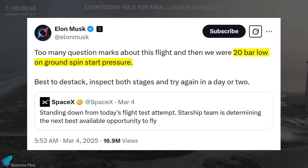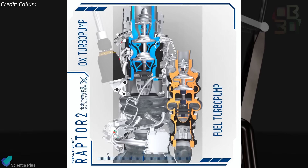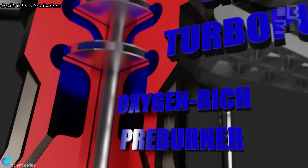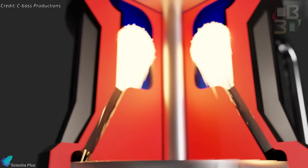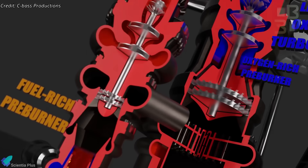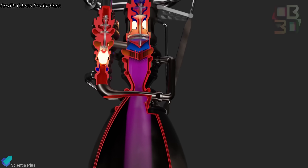The reason for the scrub was later revealed to be a 20-bar deficiency in ground spin start pressure. In liquid-fueled rocket engines like the Raptor, turbopumps pressurize and deliver propellants into the main combustion chamber. To initiate this, the turbopumps must first be spun up to operating speed using high-pressure gas such as helium or nitrogen supplied by a ground-based system. This initial phase, known as the spin start, ensures the pumps reach sufficient speed to begin drawing in propellants. Once spinning, the pre-burner takes over, providing sustained power for continuous operation. Being 20-bar low means the pressure was insufficient to achieve the necessary pump RPMs, potentially preventing the engines from igniting reliably or at all.